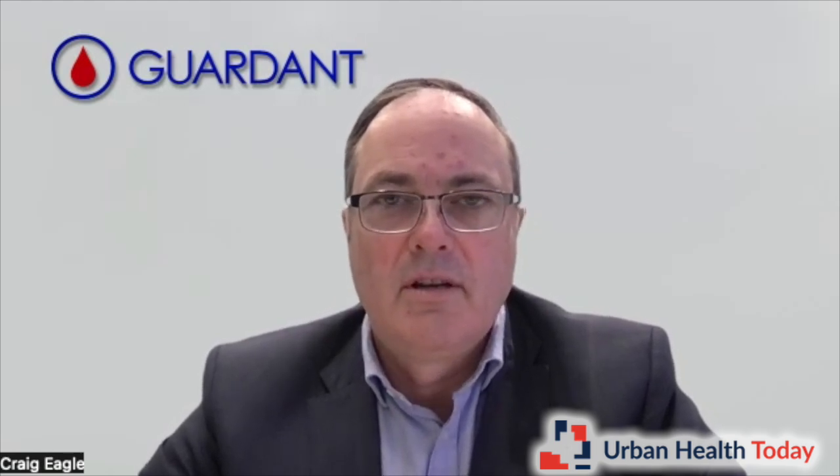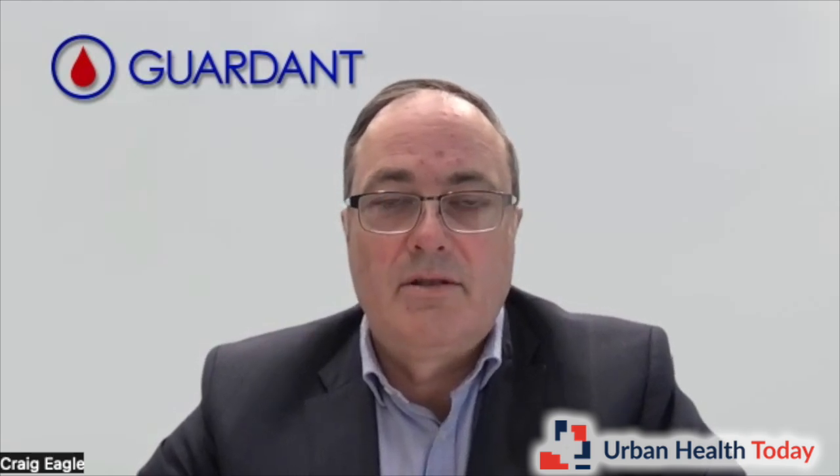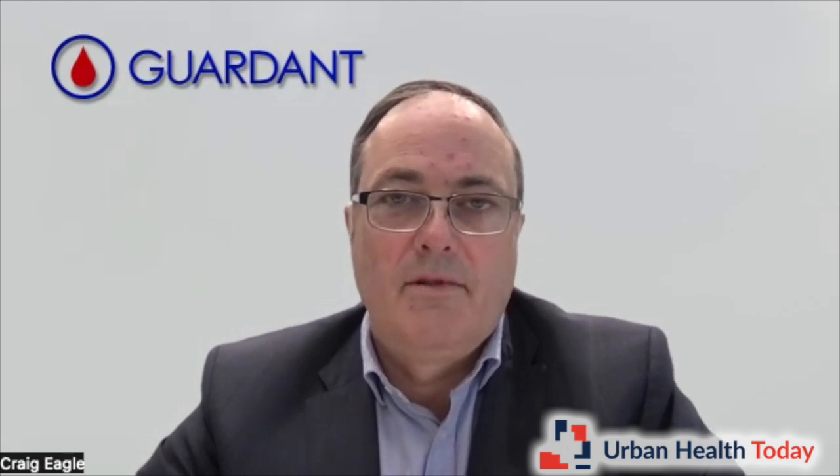What advice would you give to healthcare providers to encourage broader adoption of blood-based testing? The most important thing is for physicians to keep pursuing screening opportunities with their patients, because screening is absolutely key — there are 50 million Americans currently not screened or not up to date. Physicians should understand that a blood-based test like Shield is an option available to offer patients, particularly those who do not prefer or wish to have a colonoscopy. I would encourage physicians to include it in discussions about colorectal cancer screening.